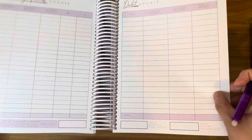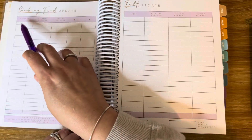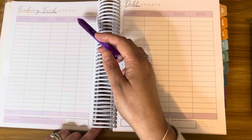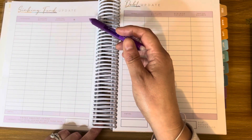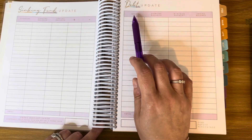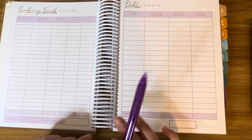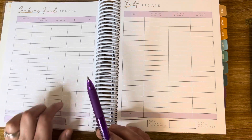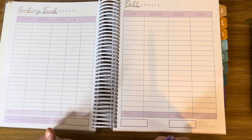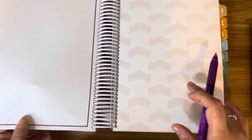At the end there is a sinking fund update and a debt update. For the sinking fund, you write the category, starting balance, ending balance, and any amounts added or spent. For the debt update, you write your debt, starting balance, minimum payment, and ending balance. I am going to start tracking my sinking funds, and I will share my debt update — I only have one debt left, and that is our car.